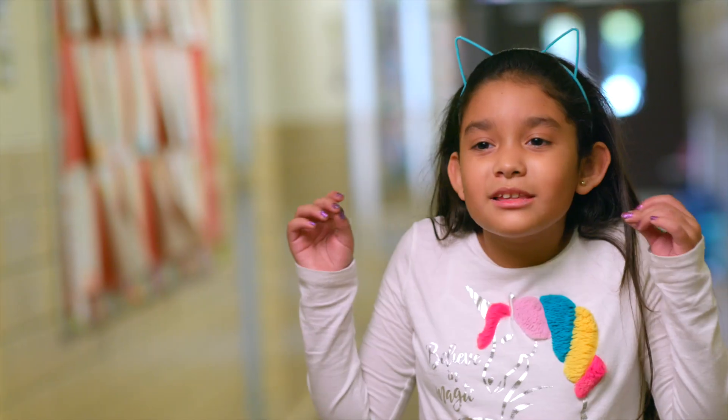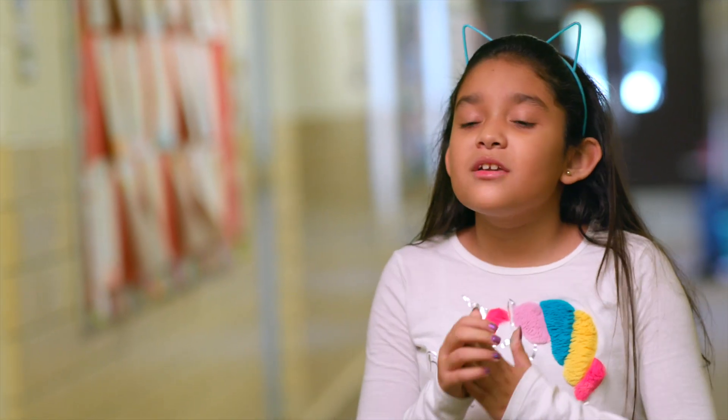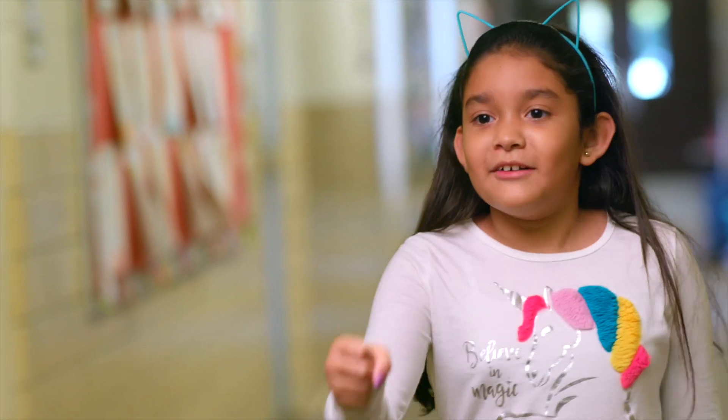Sometimes you really got to work your brain and not just sit there. You have to work it. Push it. Sometimes you even got to knock it out.